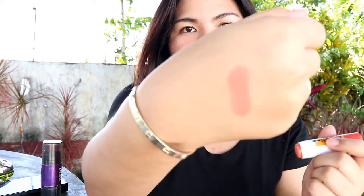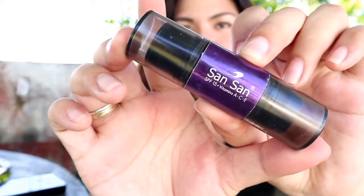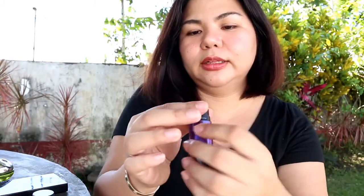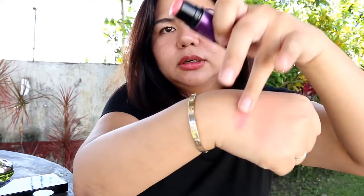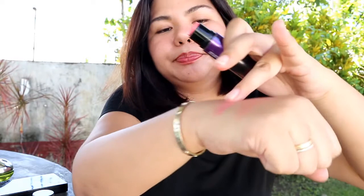For my cheeks, I have two products. I have a blush stick from Careline — sobrang affordable nito, and maganda yung shade niya. Maganda siya pag na-blend. The other one is from Sansa. It's a stick blush as well, medyo pinkish yung shade niya. Parehas silang maganda and affordable.